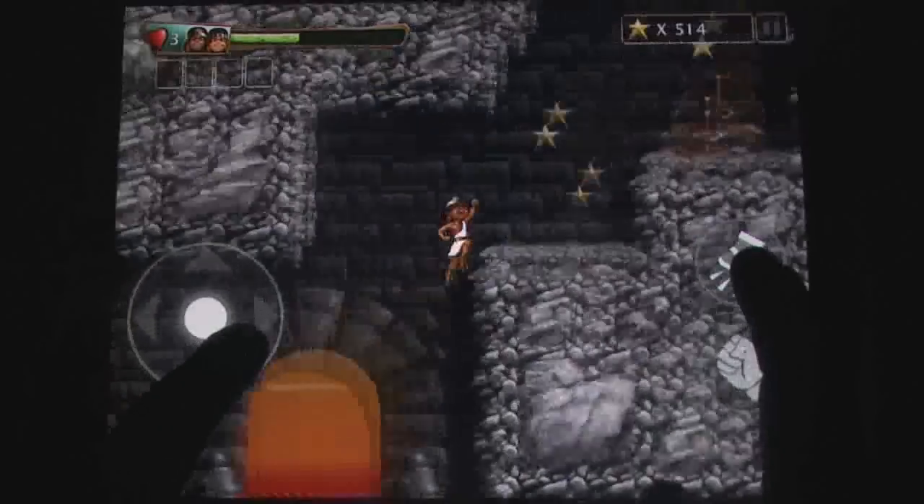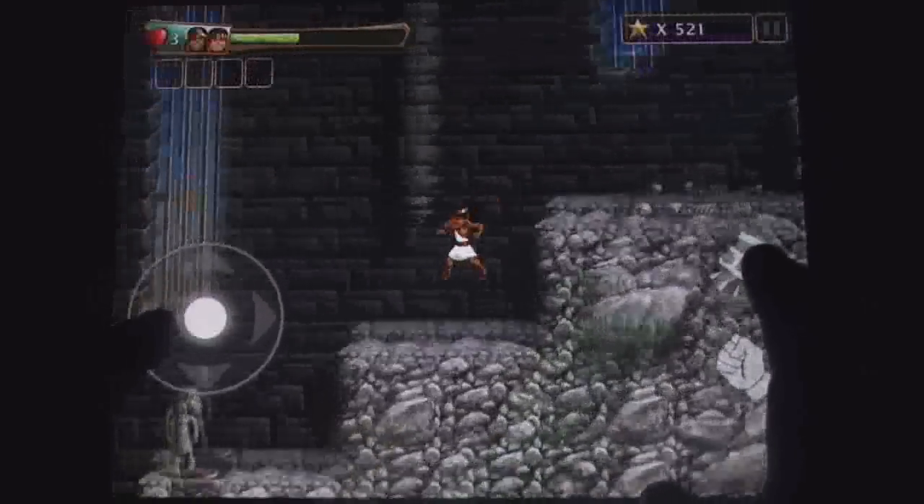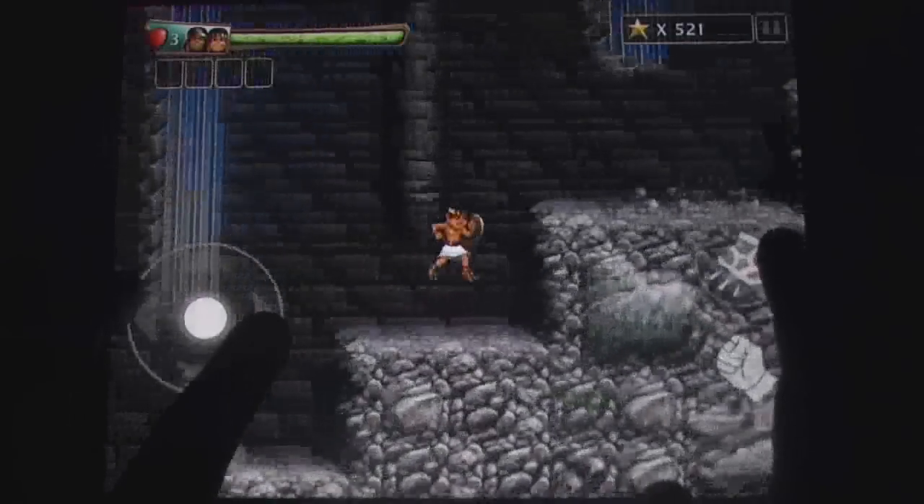Babylonian Twins comes from three developers who started developing the game for the Amiga in the early 90s, and after a 16-year break the puzzle platformer is now available on the App Store.